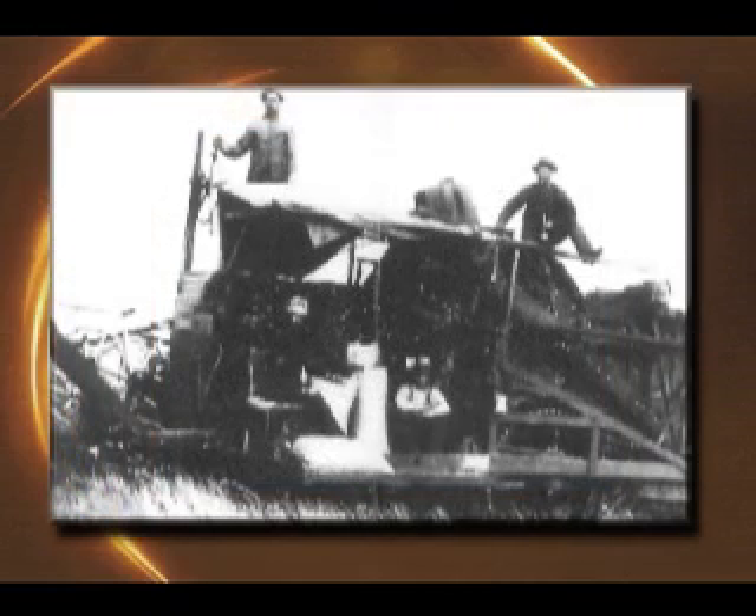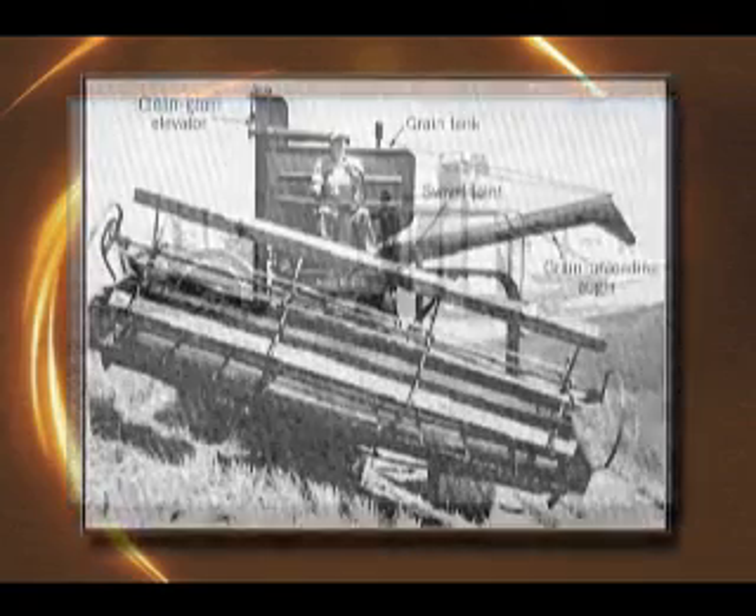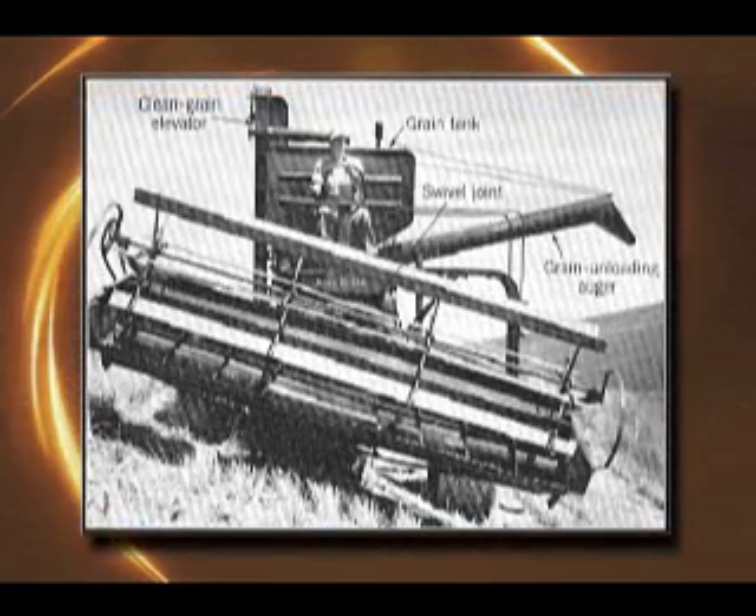During the period from 1910 to 1949, hillside combine development was marked by general design improvements such as universal adoption of steel frame and body, anti-friction bearings, V-belt drives, rubber tires, and weight reduction, making it possible for a two-man crew to take the place of the original five-man crew.